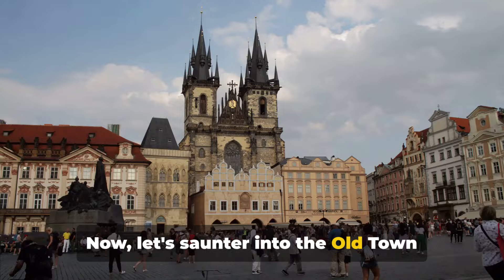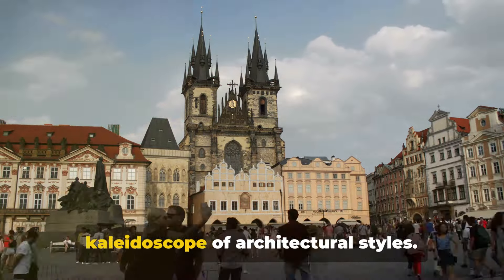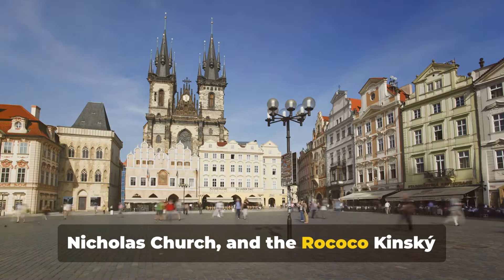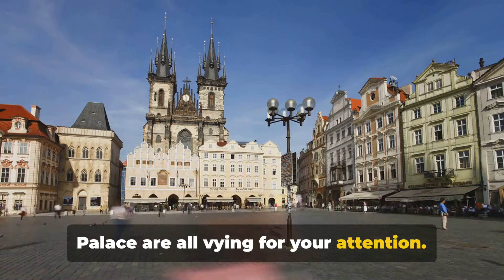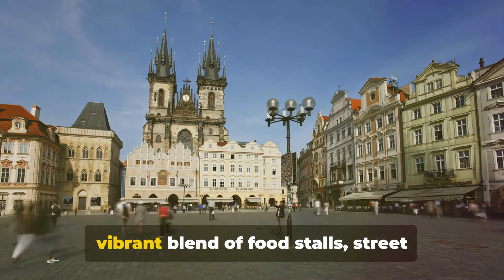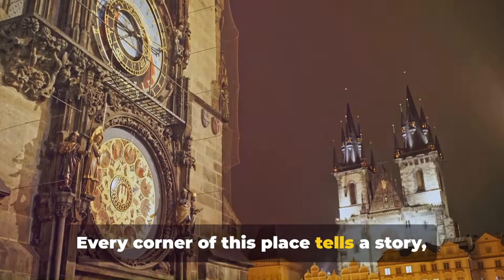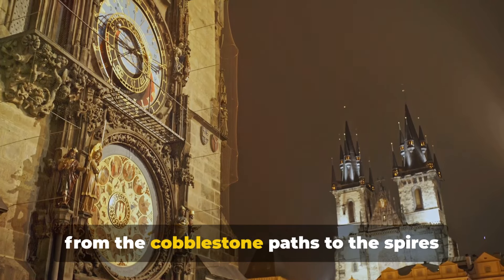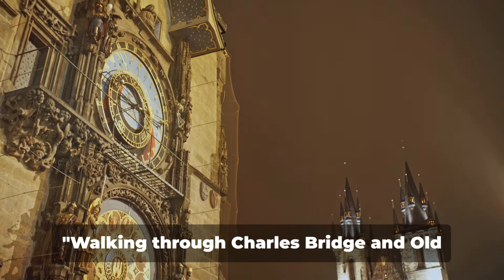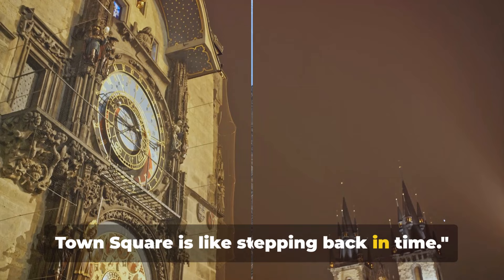Now let's saunter into the Old Town Square, the heart of Prague's historic core. Here you'll be enveloped by a kaleidoscope of architectural styles — the Gothic Tyn Church, Baroque St. Nicholas Church, and the Rococo Kinski Palace are all vying for your attention. But it's not just about the past. This square is teeming with life, a vibrant blend of food stalls, street performers, and buzzing cafes. Every corner of this place tells a story, from the cobblestone paths to the spires reaching for the sky. It's a symphony of the past echoing in the present.